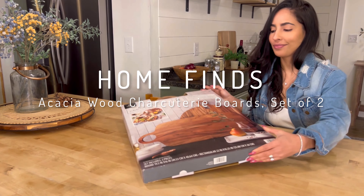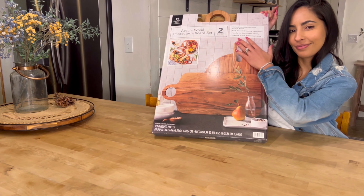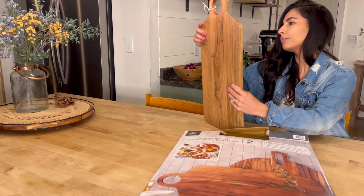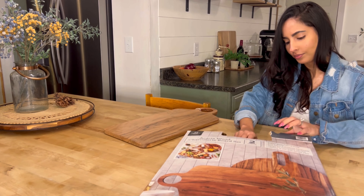Hey hey, Laila here. I've discovered two stunning serving boards that have transformed my gatherings — one large rectangle and one round, perfect for those who love to entertain like I do.